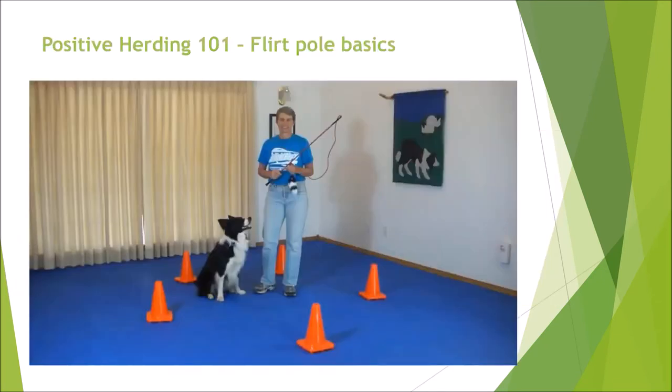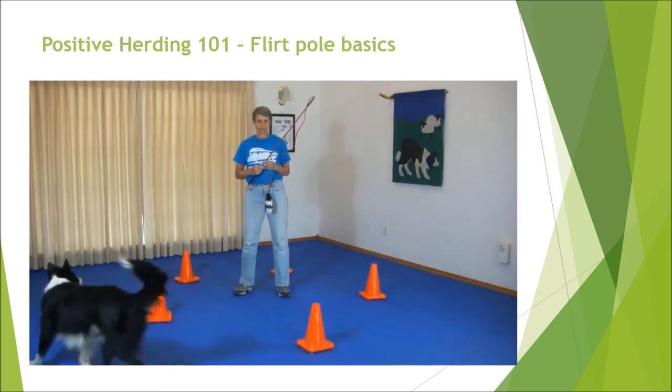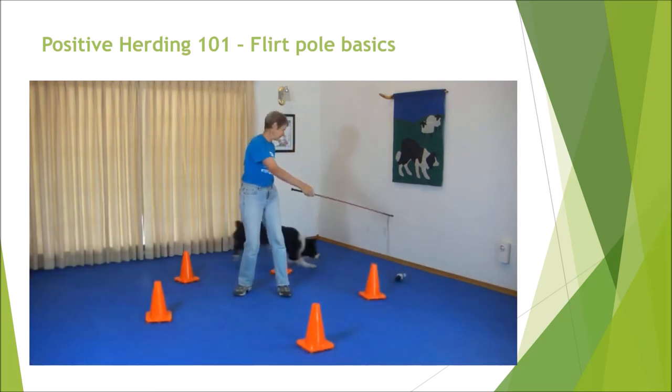Now I want to go over some flirt-pull basics here. Once I've done obedience with it and my dog's able to sit, down, stand when I ask them to, then I move on to using it with herding. So I might use it like this. Come by. Yes. Get it.